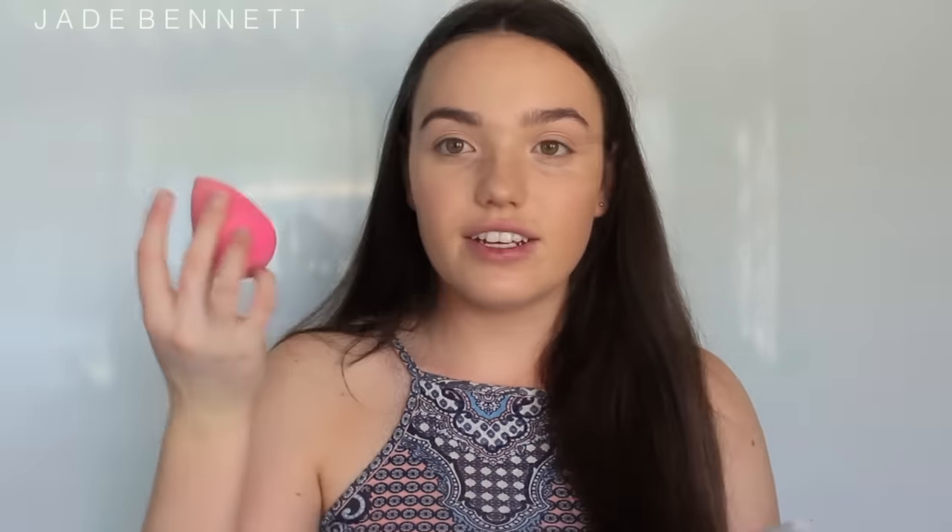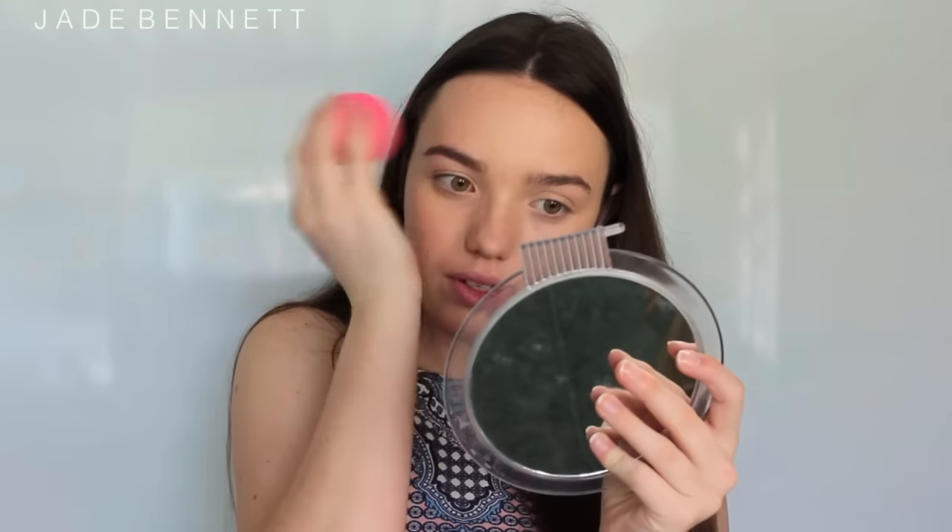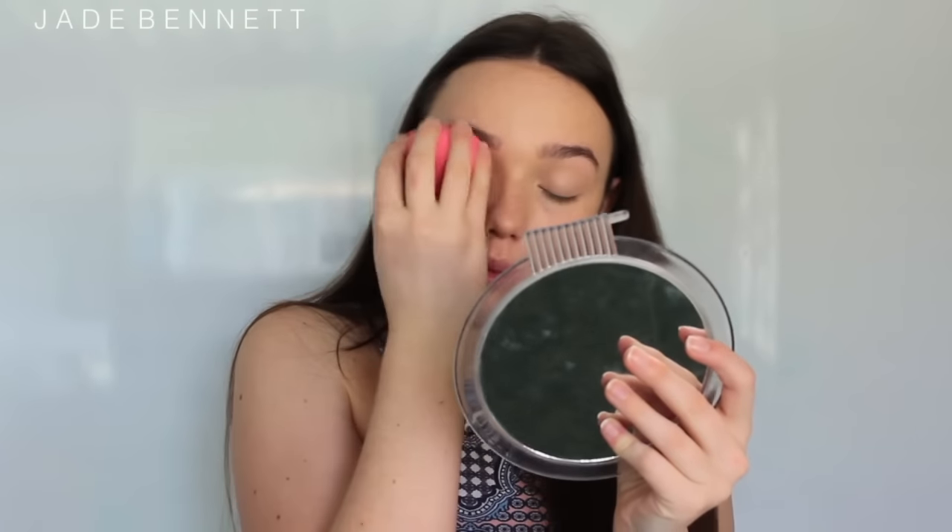It's also going to make your makeup last longer. You can just buff with the beauty sponge to make sure there is no powder build up, even though with this powder there wasn't. But if you change up the product there might be.